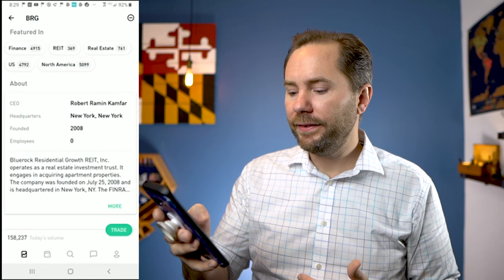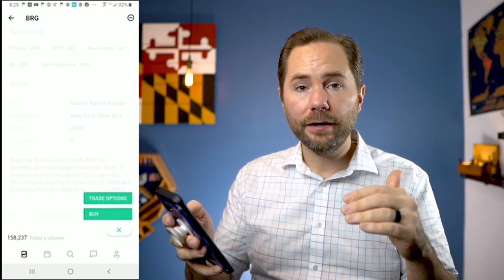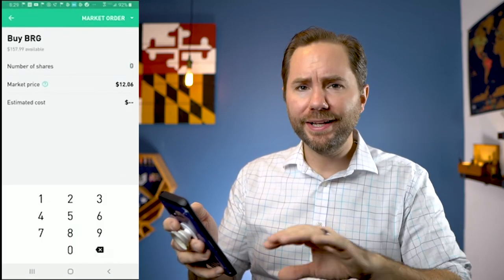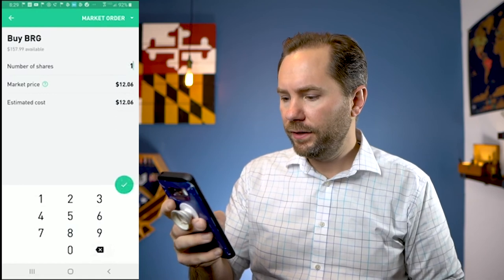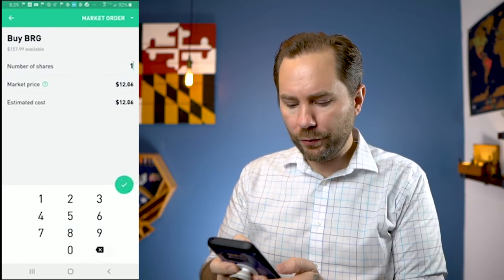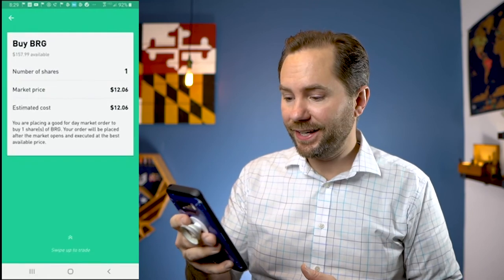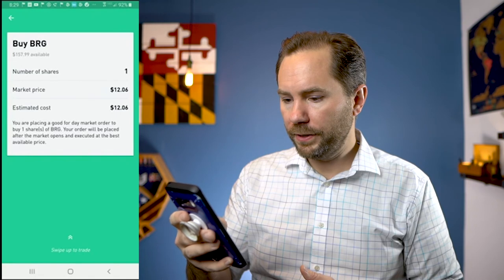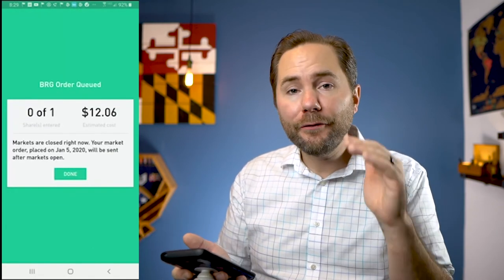Let's go ahead and hit trade on this. You can do option trading where you short or long a stock, but I don't recommend that unless you do a lot of research — and even then I don't really recommend it. Let's just buy the stock. $12.06 — I want to buy one share, it's going to cost me $12.06. I hit yes, buy BRG, swipe up to trade. And it's that simple. That's what I love about Robinhood — it's just a very simple and easy app to use.